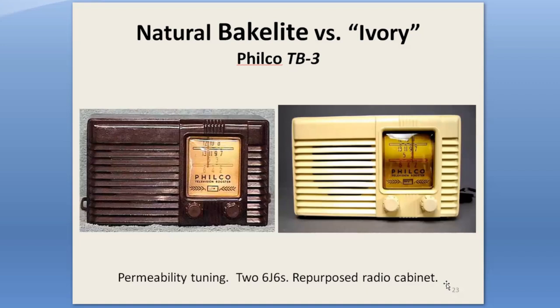Philco was the only major TV maker to produce boosters. They repurposed their 1940 Transitone PT25 radio cabinet for their Model TV 3. It was available in the natural brown Bakelite or painted a cream color, and used a similar friction drive as the Anchor boosters.